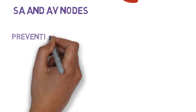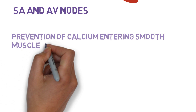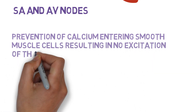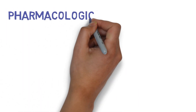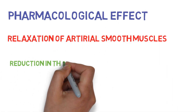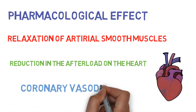This blockage in turn leads to prevention of calcium entering these cells, resulting in no excitation-coupling reaction in the heart and vascular smooth muscles. The pharmacological results of that mechanism are relaxation of arterial smooth muscles, significant reduction in the afterload on the heart, and coronary vasodilation.